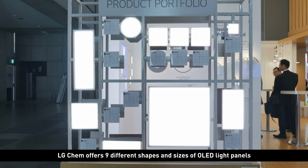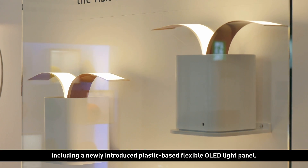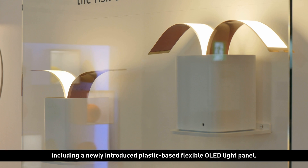LG Chem offers 9 different shapes and sizes of OLED light panels, including a newly introduced plastic-based flexible OLED light panel.